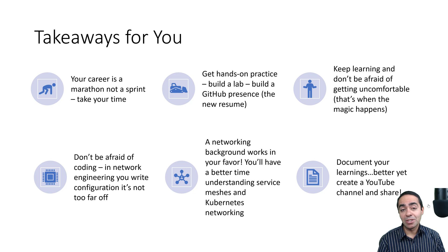Finally, document your learnings. Everything you learn, make sure you document it in some way — in a GitHub repo for sure. But better yet, create a YouTube channel and share it with the world. Share what you know. That will help you and definitely help others.